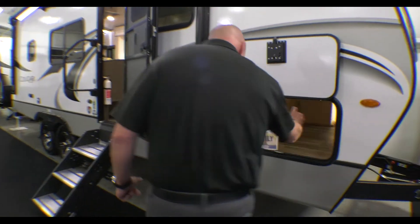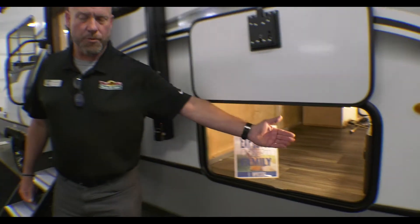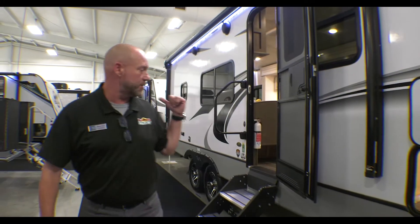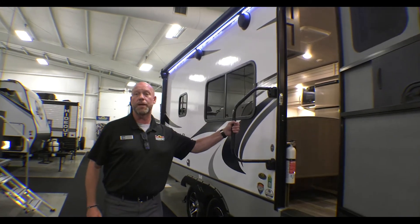Tons of pass-through storage, you can see right here — pass-through. Solid lipper steps, I love those with the wide top step, just more stability going in and out with the large grab handle.